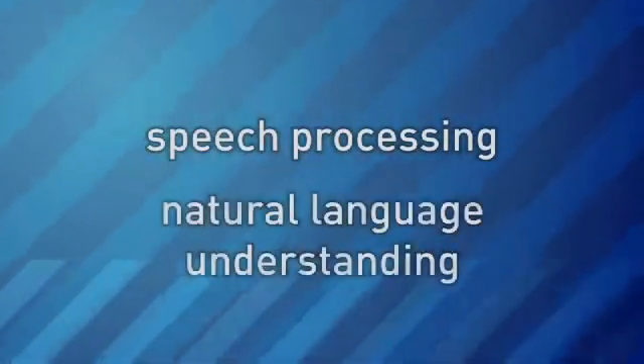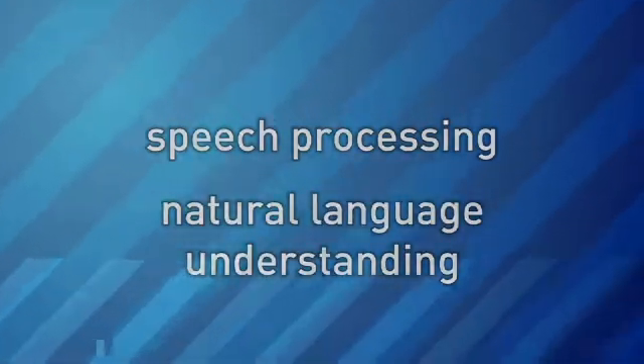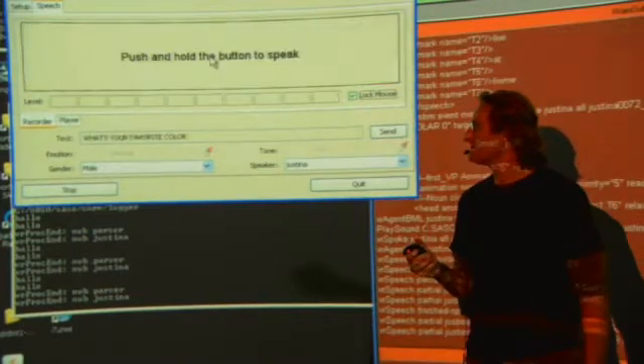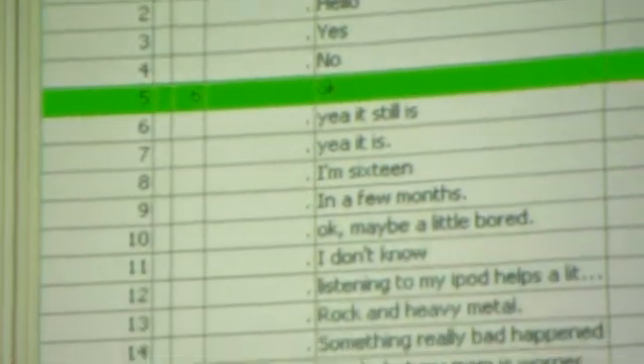So the scientists are using a method called speech processing and natural language understanding to interpret what the user is saying. Natural language is conversational language — it's the way we're speaking with each other. And so natural language research is: how do we get computers to be able to process and understand and generate words in a natural way the way people do between each other?